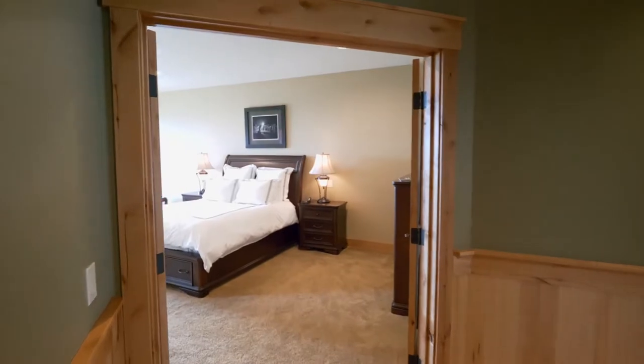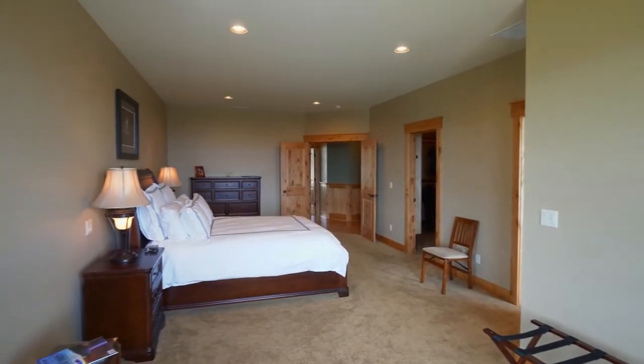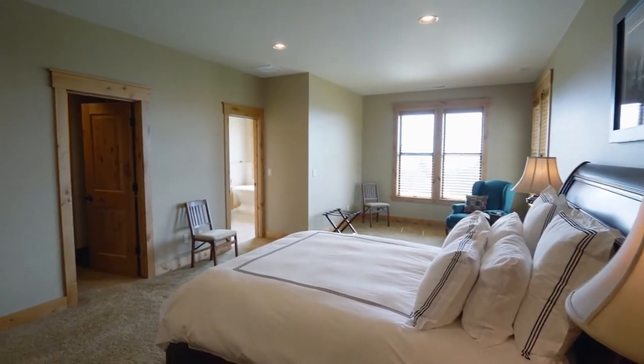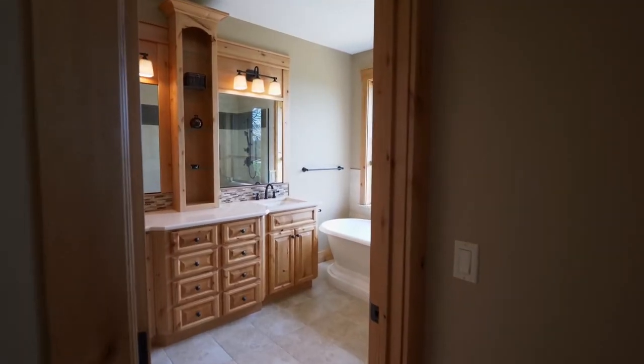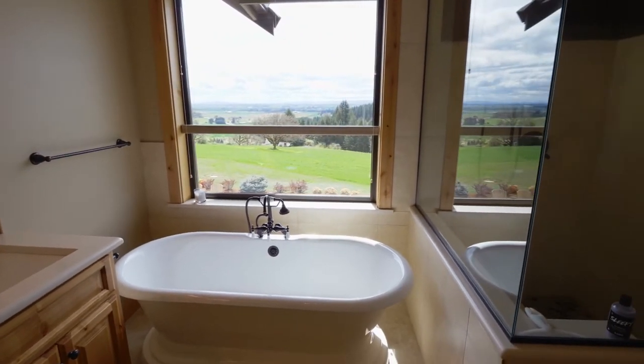Double doors open to the spacious master suite. You'll find a spa-inspired master bath where it's easy to relax and unwind.